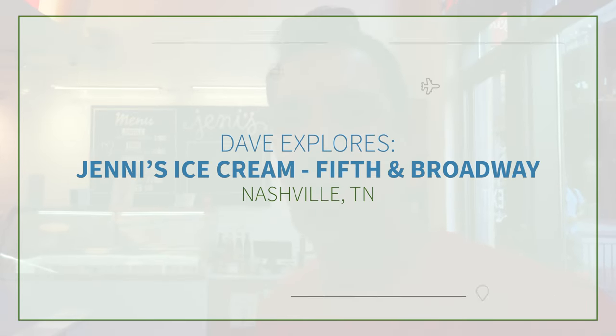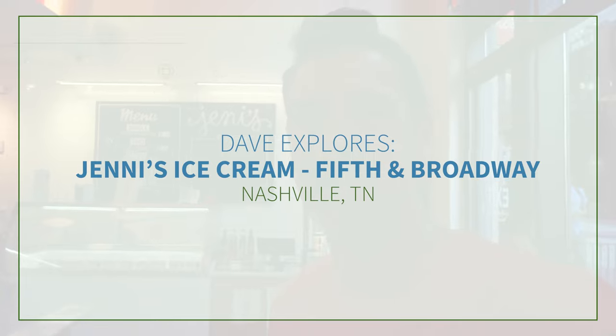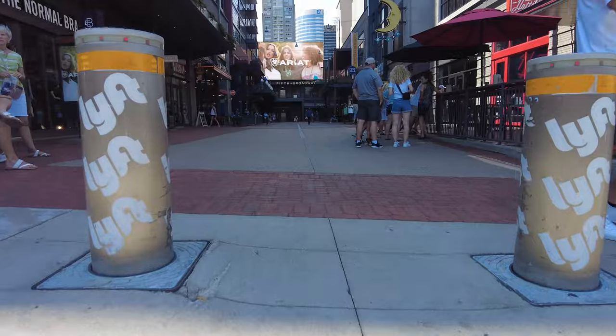Hey, this is Dave with ExploringIt.com and this is Jenny's Ice Cream in downtown Nashville, Tennessee. We've been trying to find Jenny's on this trip. We tried the factory over in Franklin and that wasn't there. We think there's a Jenny's over here on Fifth and Broadway and we're gonna go try and check that out.